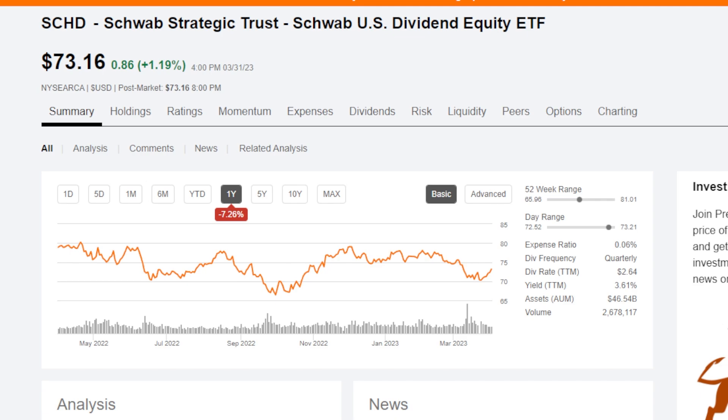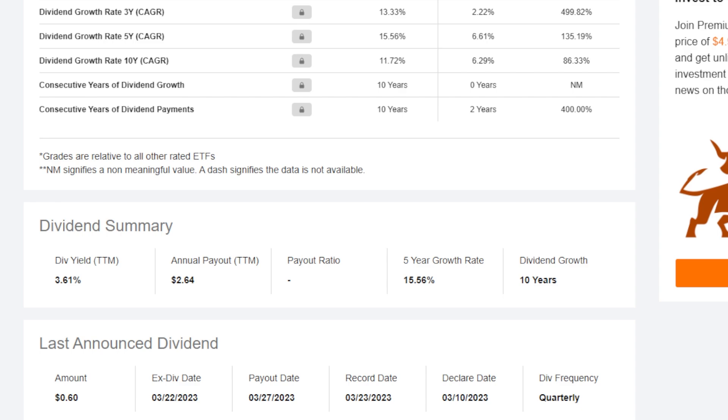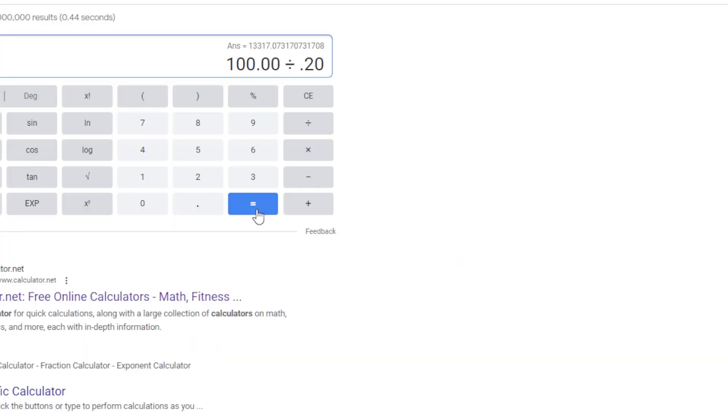Next up, let's use SCHD as an example. SCHD is a very popular dividend equity ETF that pretty much every dividend investor either owns or has thought of owning. SCHD pays out quarterly, and if we use the last announced dividend of $0.60 divided by three, we get $0.20 per share per month. So dividing $100 by $0.20, you would need around 500 shares of SCHD. SCHD currently costs around $73.16 per share, so multiplying 500 by $73.16, you would need to spend around $36,580 into SCHD to earn $100 per month in dividends.